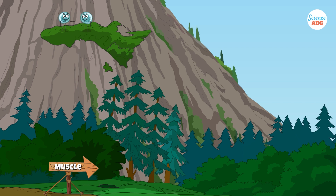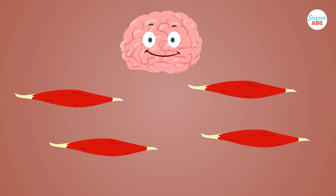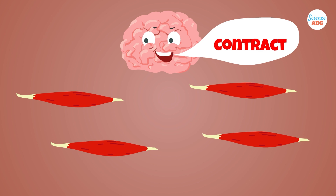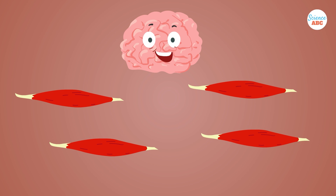Differentiation is a process by which a cell chooses a role in the body, like you might choose a career. Once cells make this choice, they can no longer revert to their undifferentiated stage — once a muscle cell, always a muscle cell. Although you can't directly convert fats to muscles, you can burn fat while simultaneously gaining muscle.